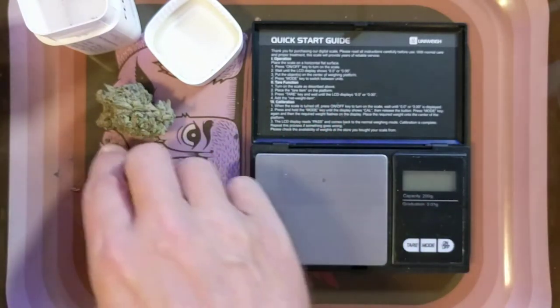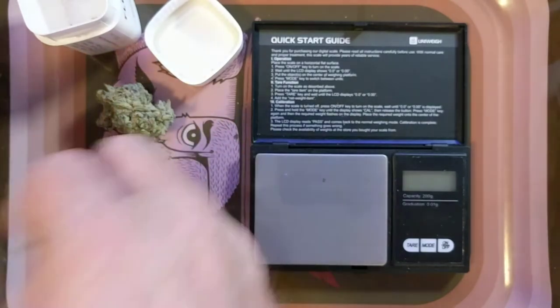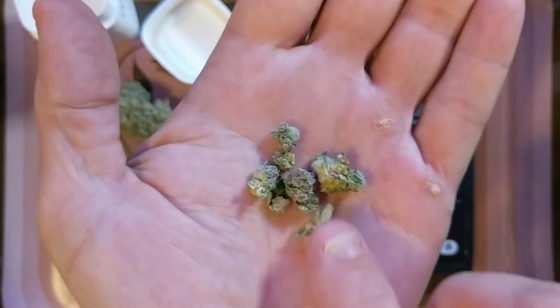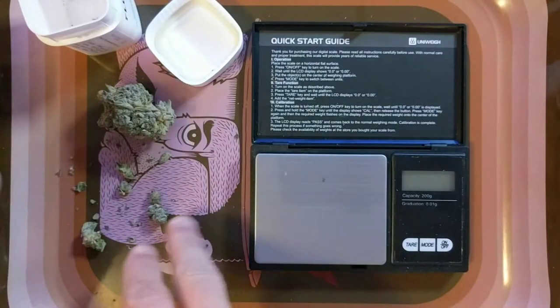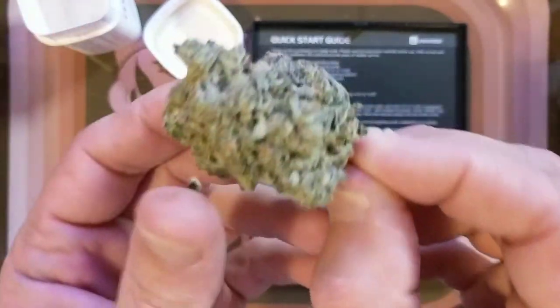There's a little bit of smalls in there and I will complain, because they have smalls and they have whole flower and you can't be throwing smalls in your whole flower. I guess it's to make weight, but I guess I can't complain. That's a fucking gnarly nug right there — really gnarly.